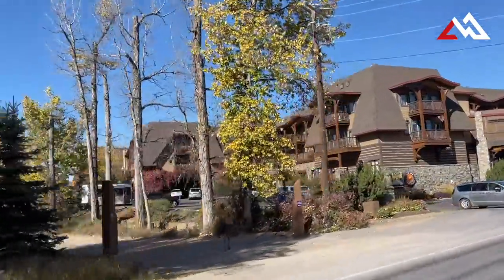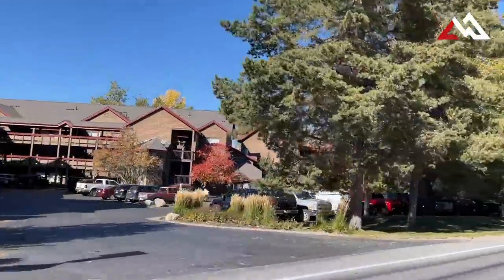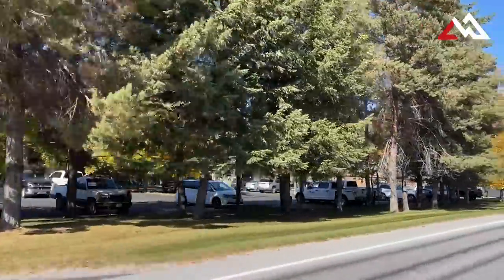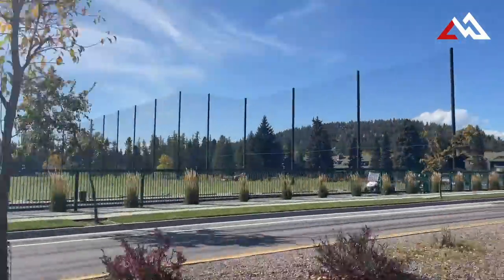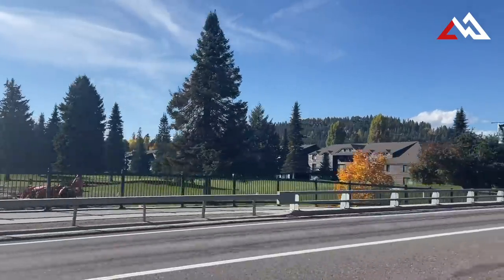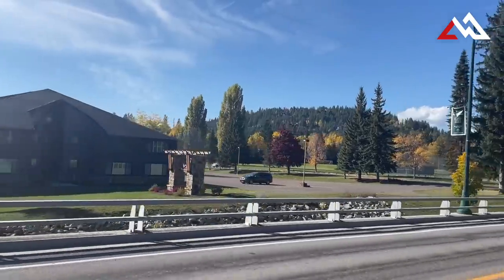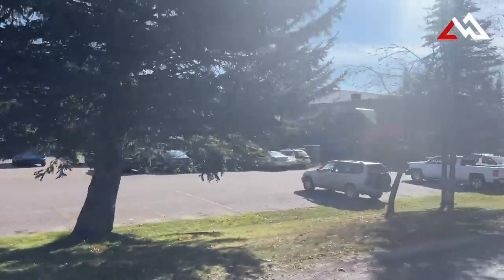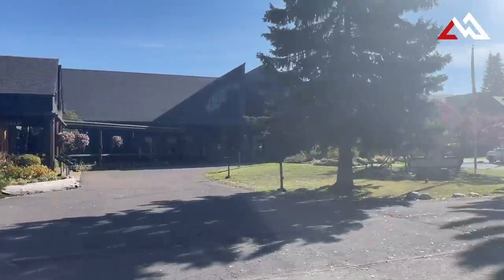Now we'll look at some of the lodging here in Whitefish. There are two big lodges. This is the Whitefish Lake Lodge, and it obviously sits right on the lake — they've got a great pool, a little bar out by the lake, a big dock and marina, and they rent boats. The other one is called Grouse Mountain Lodge, located near the golf course on the west side of town. The lodge sits right along the 18th hole on the south course of Whitefish Lake Golf Course and is managed by Glacier Park Inc.